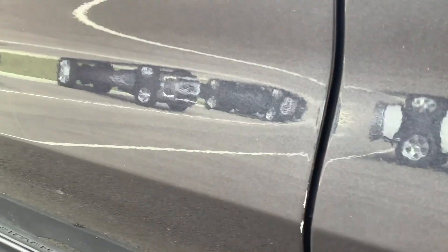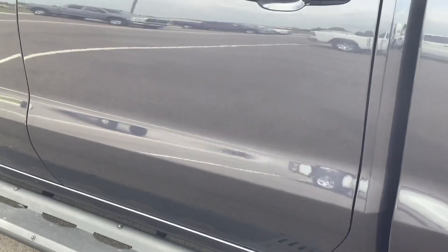Driver's side is really clean. There is a little bit of scratching there on the door.